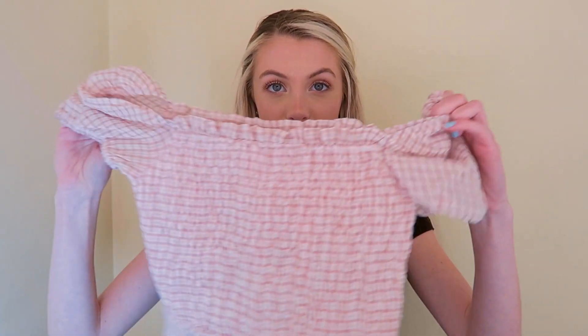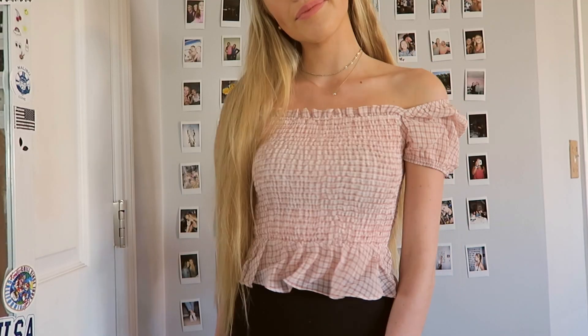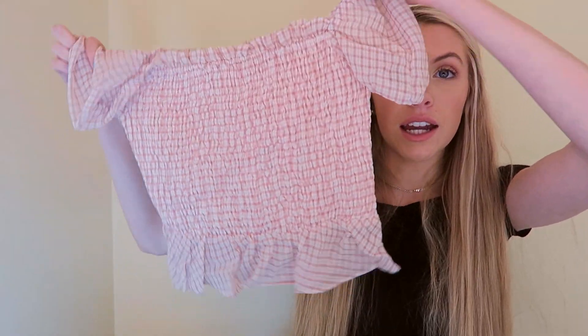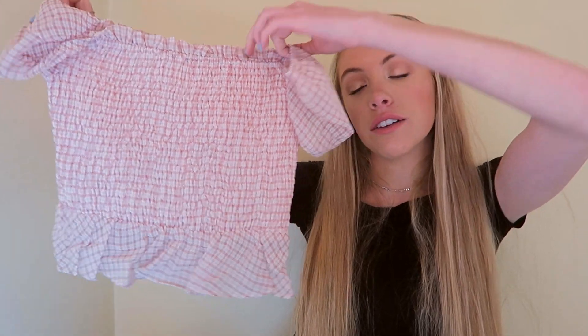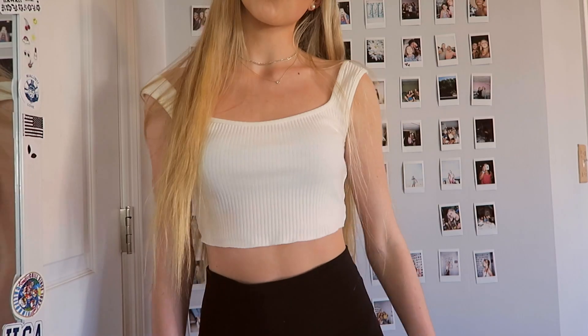I'm gonna start with Shopo. The first thing I got from there was this little pink ruffly top — it's off the shoulder and it just looks so cute. I think with just some jeans it could be really casual, or you could dress it up, but I think it's so cute.